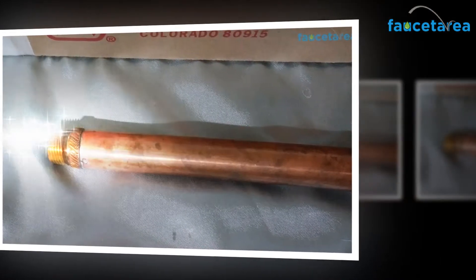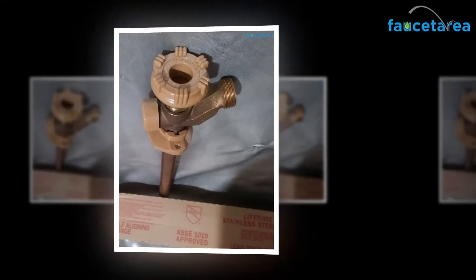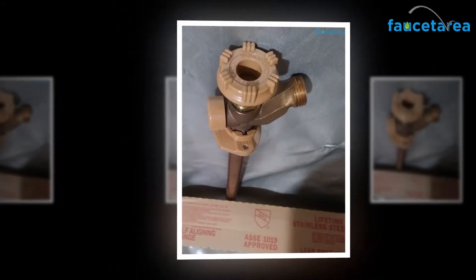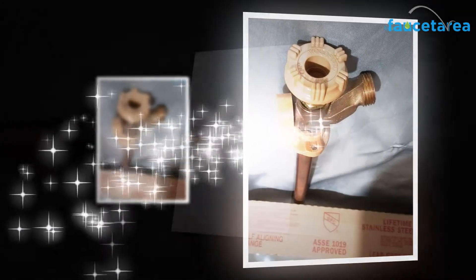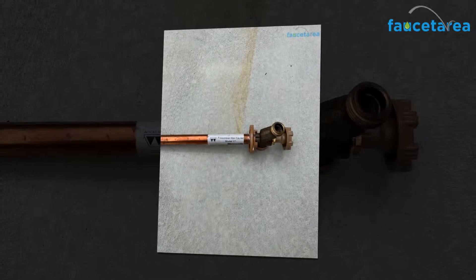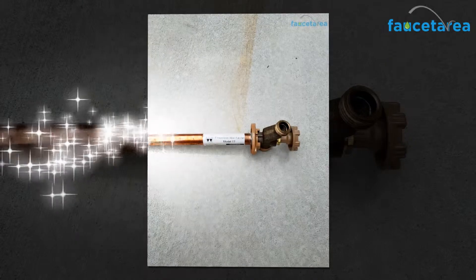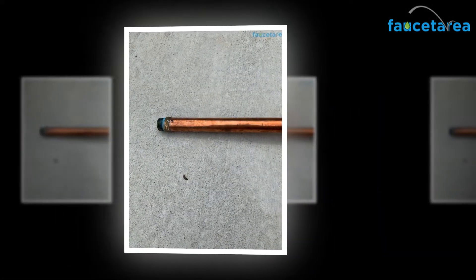Patent numbers 3,208,715; 6,532,986; 6,142,172; 5,632,303; 5,590,679; and 3,278,201, with other patents pending.